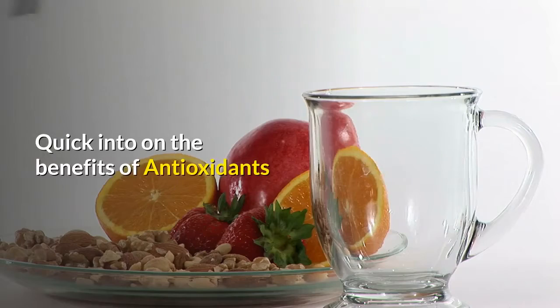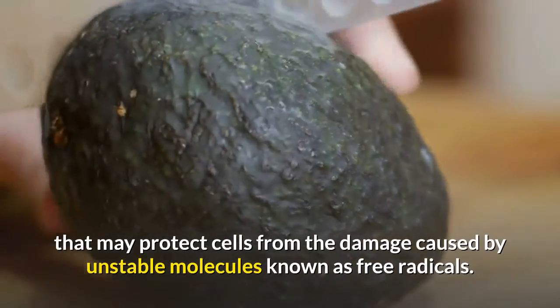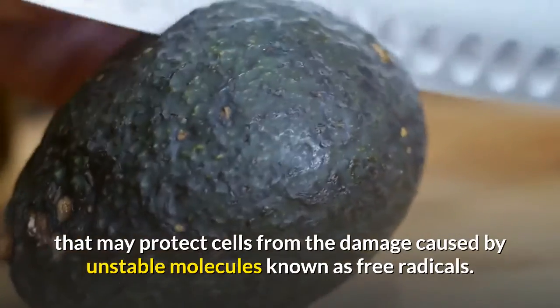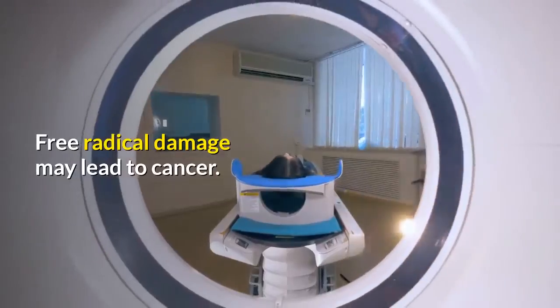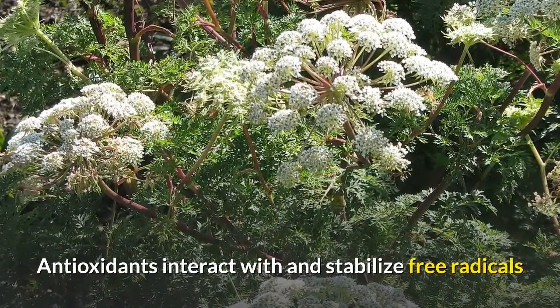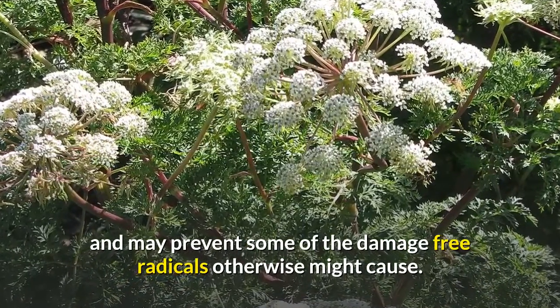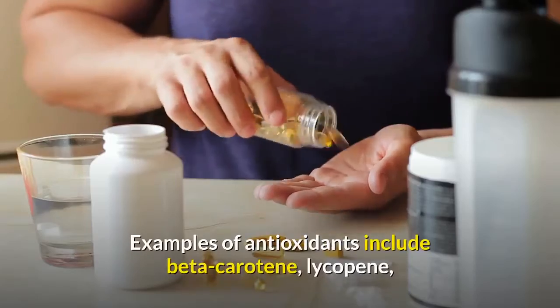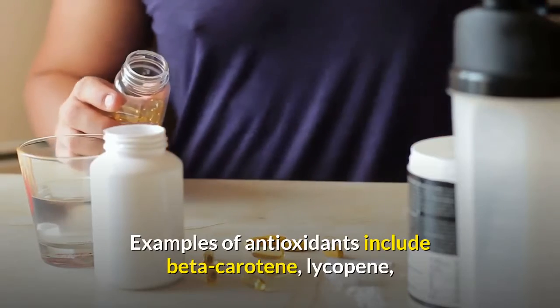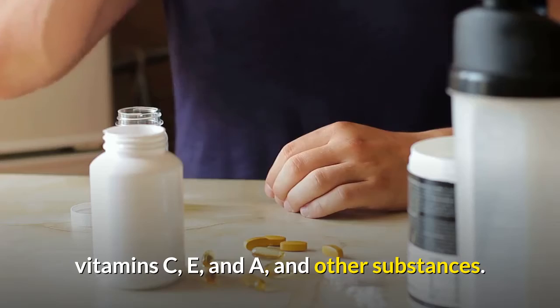A quick intro on the benefits of antioxidants: Antioxidants are substances that may protect cells from the damage caused by unstable molecules known as free radicals. Free radical damage may lead to cancer. Antioxidants interact with and stabilize free radicals and may prevent some of the damage free radicals otherwise might cause. Examples of antioxidants include beta-carotene, lycopene, vitamin C, E, and A, and other substances.